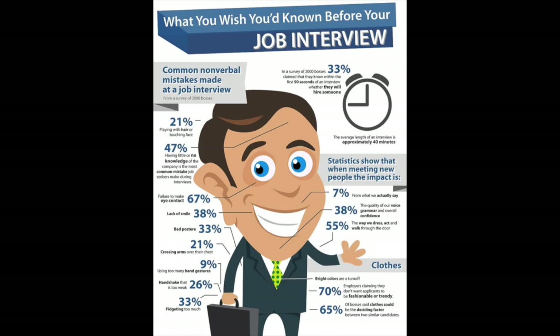Let's look at what HR and hiring people don't like. They dislike candidates who touch their hair or face. A big one — 47% say having no knowledge of the company is practically a kiss of death; you will not get the job. Other negatives include: failure to make eye contact, lack of a smile, bad posture, crossing your arms over your chest, using your hands too much, a very weak handshake, and fidgeting too much.